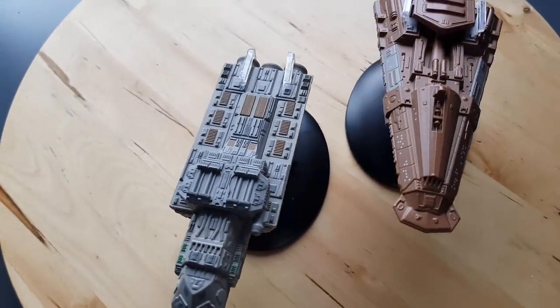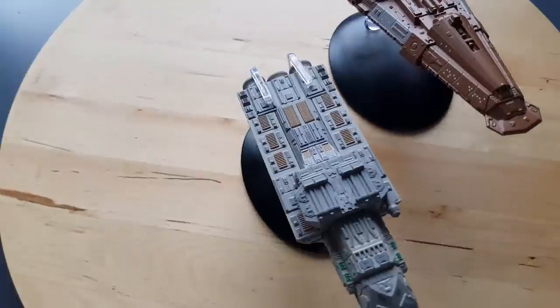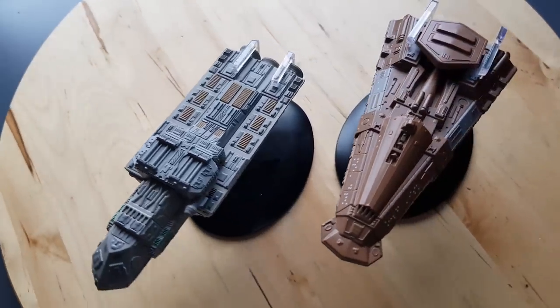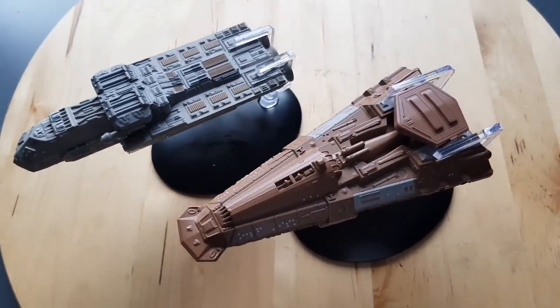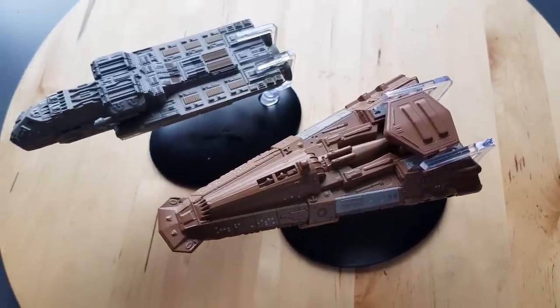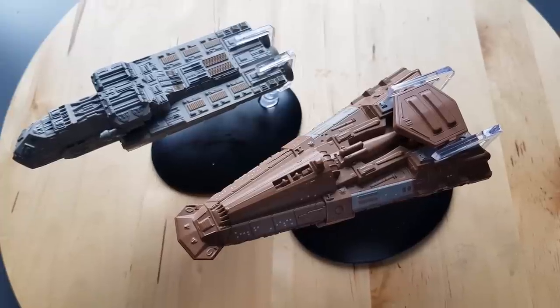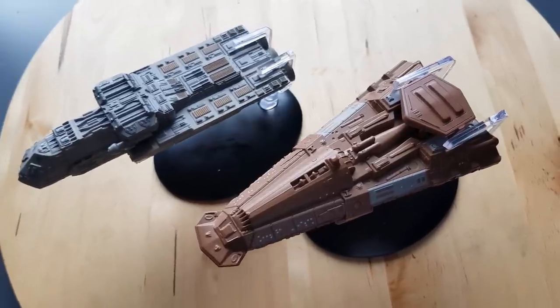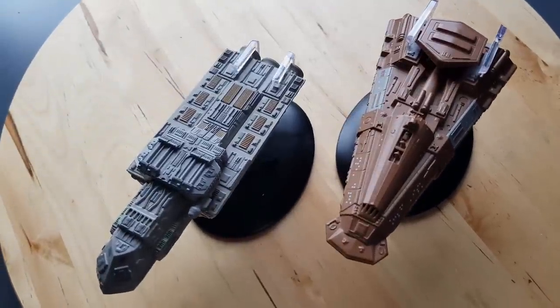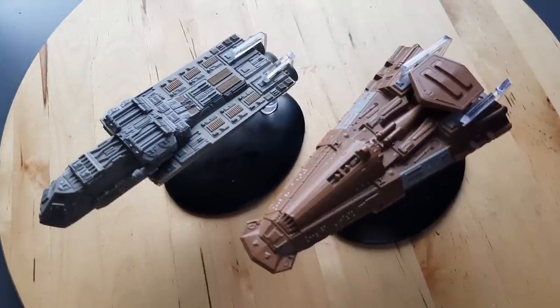That pretty much wraps up my review of the SS Xhosa, Cassidy Yates' freighter. Let me know what you think of the ship — have you got it already? Are you going to pick it up? What do you think of its inclusion in the collection? And are there any other ships you'd still like to see? Let me know in the comments below. Thanks for taking your time to watch this video — don't forget to like and hit that notification bell to stay up to date. I'll see you in the next video — take it easy and goodbye!